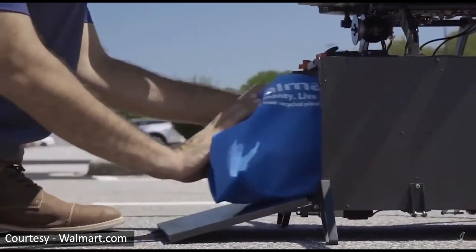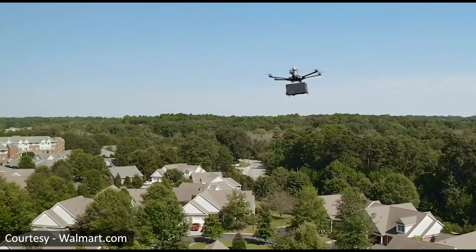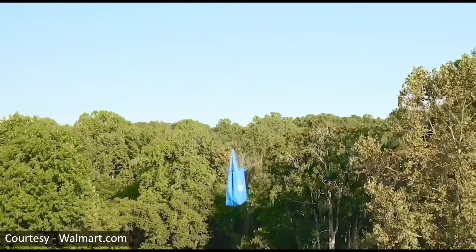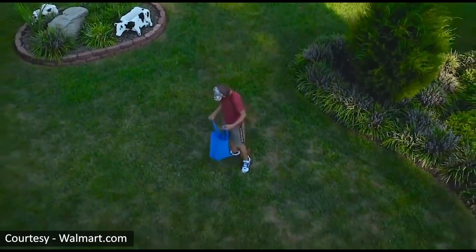Welcome to the new video. Today I will speak about a very interesting patent from Walmart. Delivery drones are going to change the way we shop. Once you place an order online, the package is loaded on the drone and the drone delivers the package at your place.